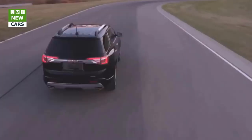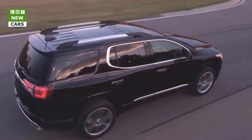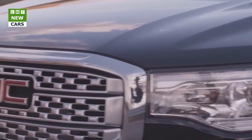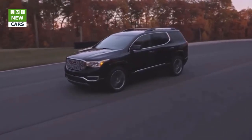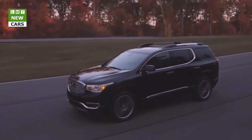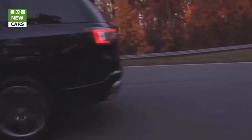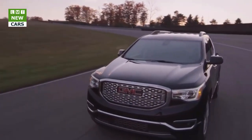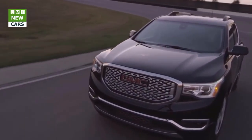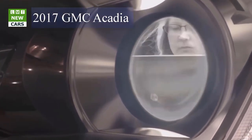GMC is a strong, growing premium brand and the Acadia is a cornerstone of our success story, said Duncan Alderd, vice president of GMC sales and marketing. The all-new Acadia leverages GMC's proven SUV experience to take on and shake up one of the largest vehicle segments, with a strong blend of design, technology and capability. The new GMC Acadia goes on sale in spring 2016, almost a decade after its original introduction, coming off of its strongest sales year ever in 2015 with 96,393 deliveries.